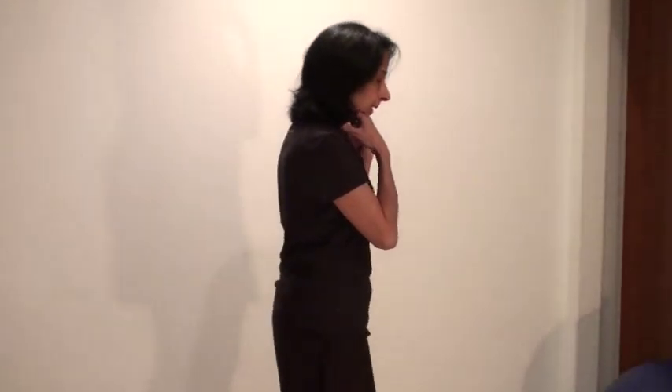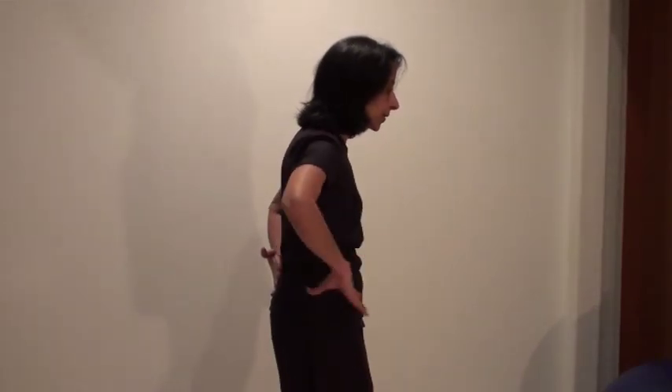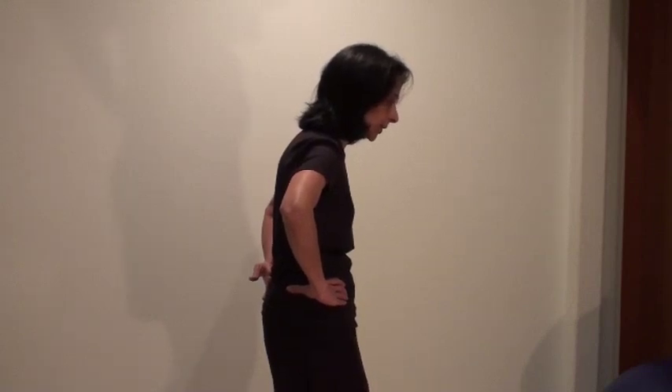One thing that often happens is we stoop our shoulders and round our lower back, which makes us lose the arch — the natural curvature in our lower back. As soon as that happens, the neck tries to compensate by rounding a bit and jutting the chin forward, and we end up with this rounded, collapsed posture.